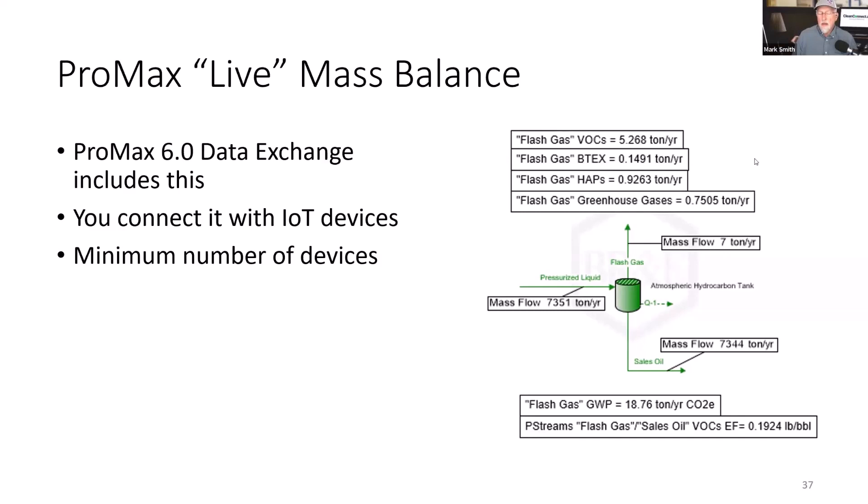Questions are coming in about mass balance — monthly, daily, or hourly. The short answer is yes, we can get it at any level; we can do it in real time or near real time. Does CleanConnect's methane detector provide PPM concentration, or does ProMax do the mass emission calculation in real time? CleanConnect is not doing PPM — we're doing a flow rate of a leak.